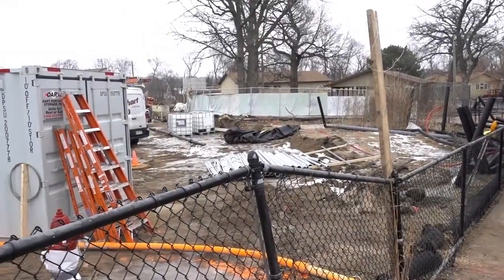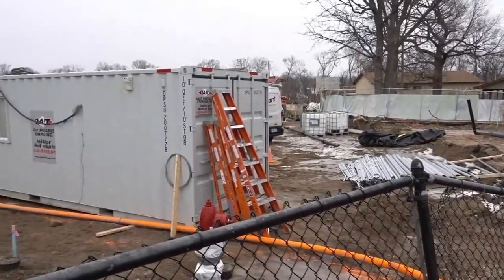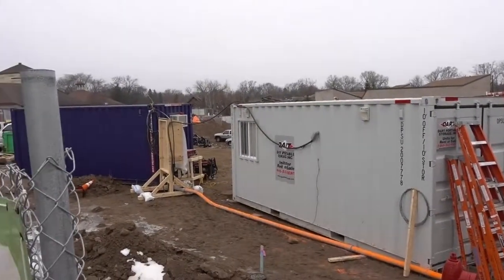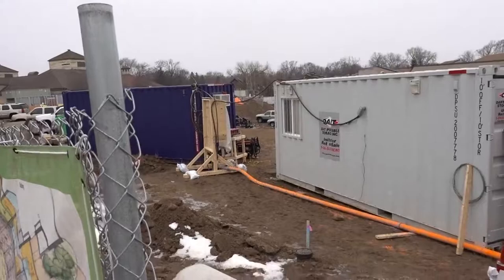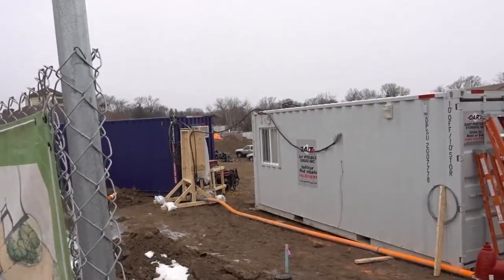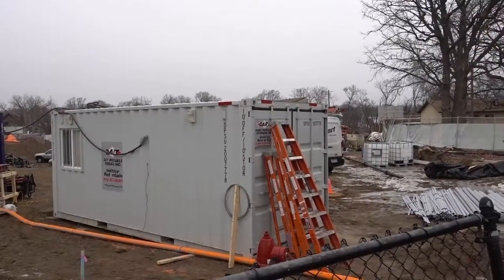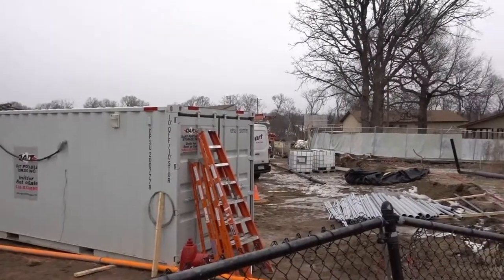It looks like they've got quite a bit of construction going on here at the Como Zoo. I'm not sure what they're all doing here, but it's quite a large piece of land that's torn up right now. I'll bet there's gonna be some amazing things for us to see in the future on Tommy Travels the Second.